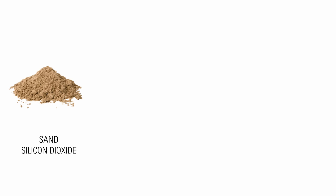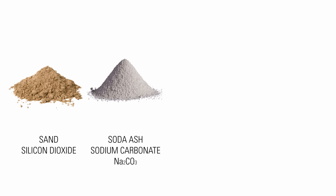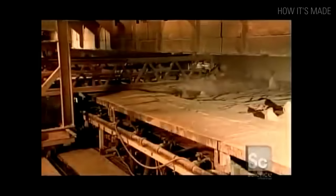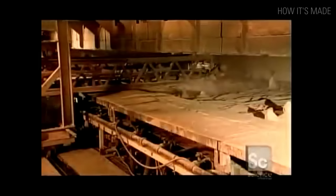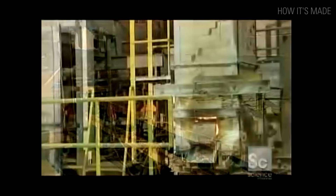Now let's look at how fiberglass or glass wool insulation is made. Its main ingredients are sand or silicon dioxide, soda ash or sodium carbonate, limestone or calcium carbonate, and crushed up recycled glass called cullet. Soda ash helps to reduce the sand's melting point to save energy, and limestone prevents the glass from dissolving in water. All the ingredients are heated in a furnace to 1700 degrees Celsius or 3000 degrees Fahrenheit to make liquid glass.